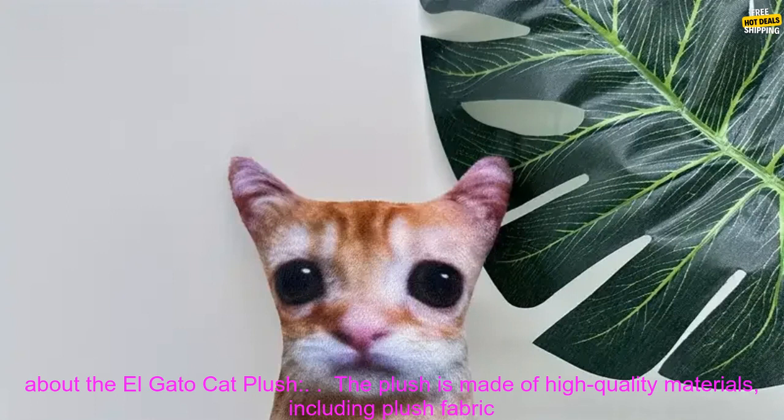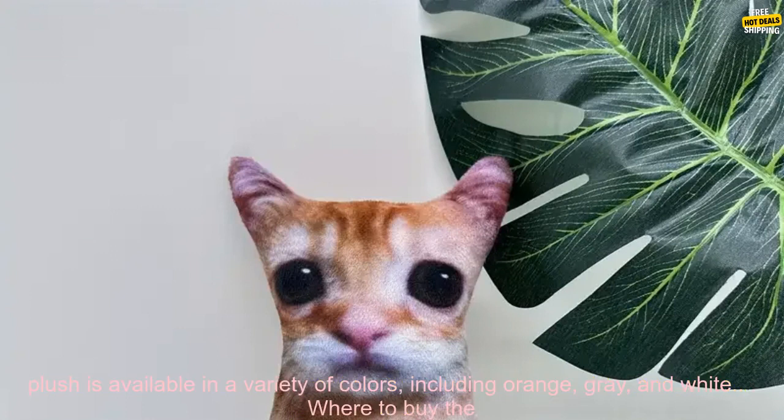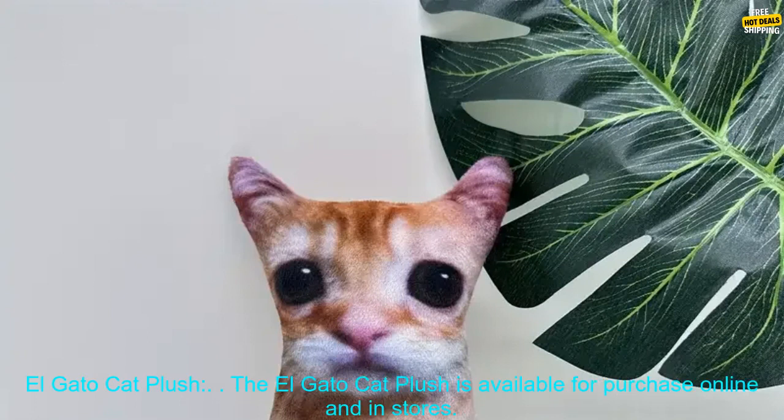Here are some additional details about the Elgato Cat Plush. The plush is made of high-quality materials, including plush fabric and a sturdy wireframe. The plush is 12 inches long and 8 inches wide. It is available in a variety of colors, including orange, gray, and white.